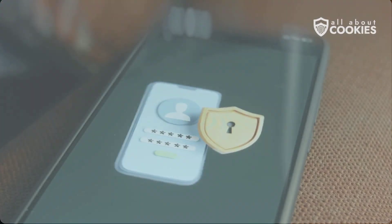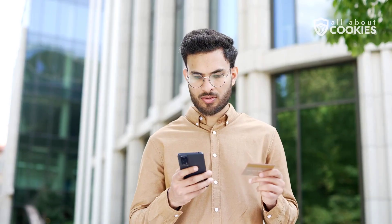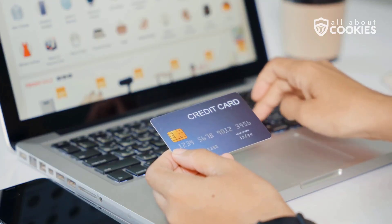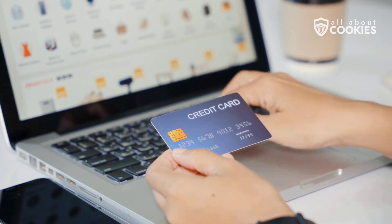Enable two-factor authentication for an extra layer of security. Then, check your financial accounts and credit reports for any suspicious activity. If something looks off, report it to the relevant financial institution and take steps to freeze your credit. Finally, it's worth signing up for an identity theft protection service. These tools monitor your financial accounts, track your credit, and alert you to unusual behavior.